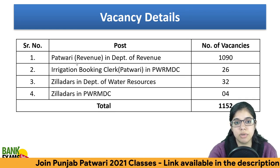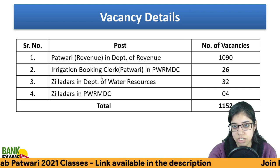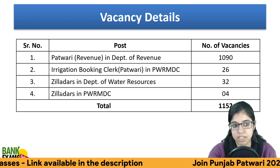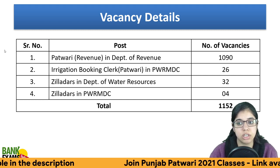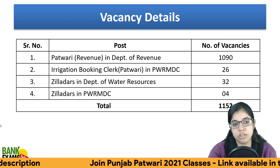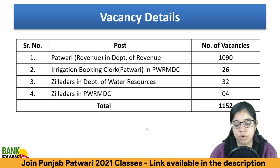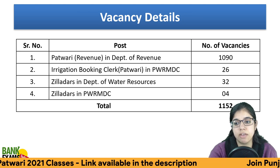The vacancies are in Punjab's Department of Revenue — there are 1090 vacancies. For irrigation booking clerk Patwari, there are 26 vacancies. In the Department of Water Resources, there are 32 vacancies, and in PWRMDC there are 4 vacancies. So the total vacancies are 1152.